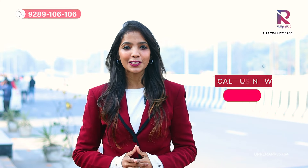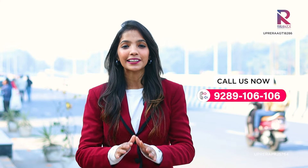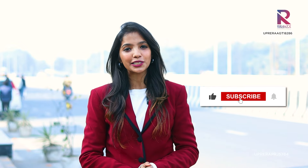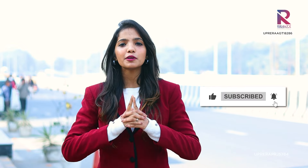So if you want any more details about this amazing project, you can call us on the number that is flashing on the screen. And that was it for the video — I hope you liked it. Make sure you hit the like button, do share and subscribe. We will meet in another video. Till then, keep smiling, stay happy, and keep investing. Bye-bye.